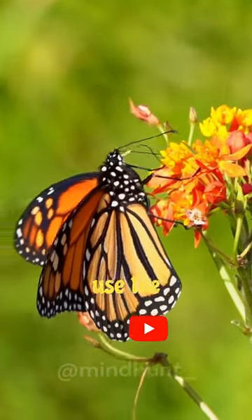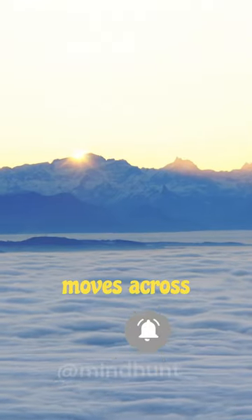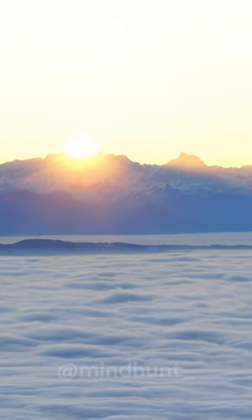Monarch butterflies use the position of the sun to navigate during their migration. But the sun moves across the sky throughout the day. So how do the butterflies stay on course?